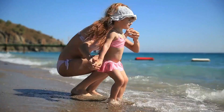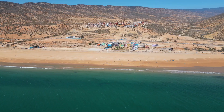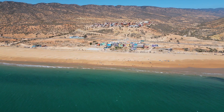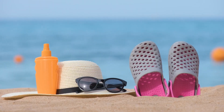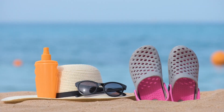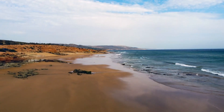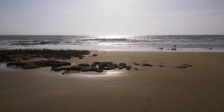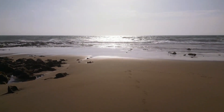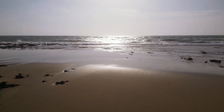Number 8 on our list is Plage d'Agadir, the city's main beach. This long stretch of sandy beach is perfect for sunbathing, swimming, and enjoying various beach activities. The beach is well-maintained and provides a clean, safe environment for a day under the sun. Its proximity to the city's center makes it easily accessible for everyone. Whether you're looking to relax on the sand or take a leisurely walk along the water's edge, Plage d'Agadir is the place to be.